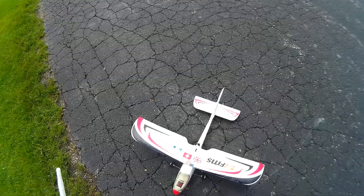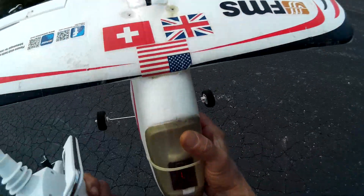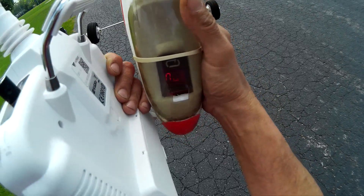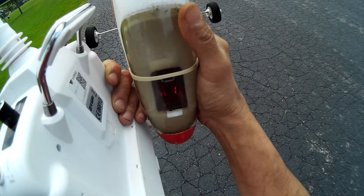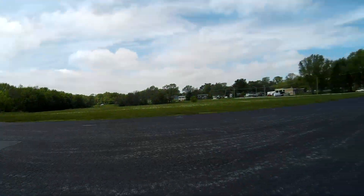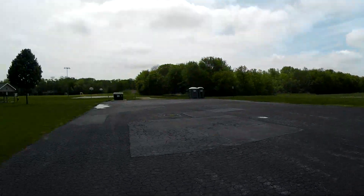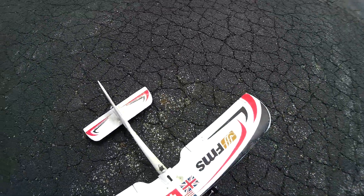Let's see what kind of voltage we've got left here. I've got 382, 380 — we can get another flight in. The wind is changing. Where I took off that way, I'm going to have to take off this way now. Wicked.